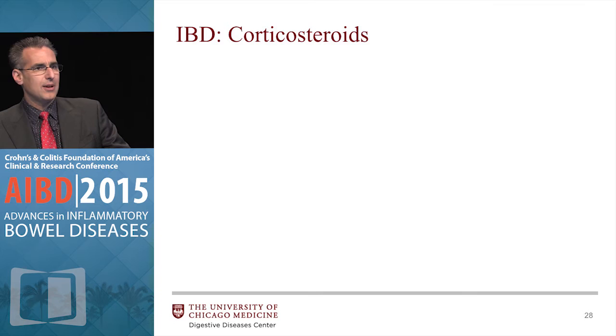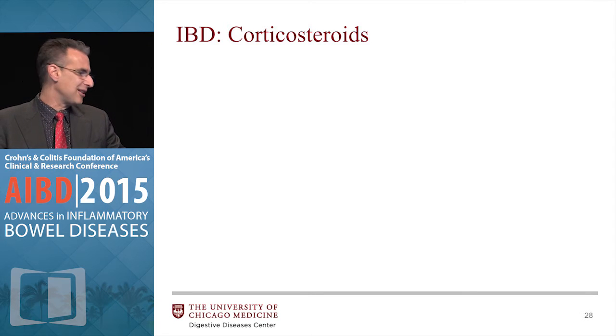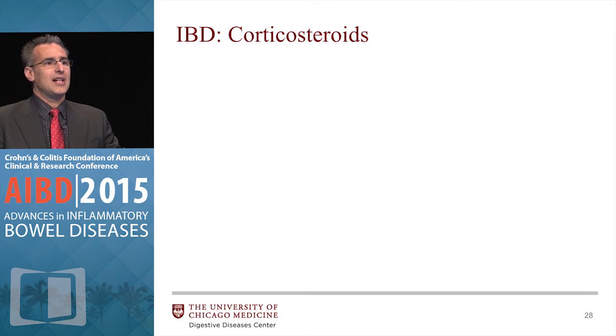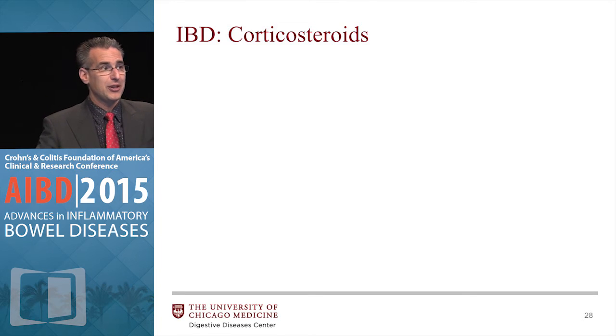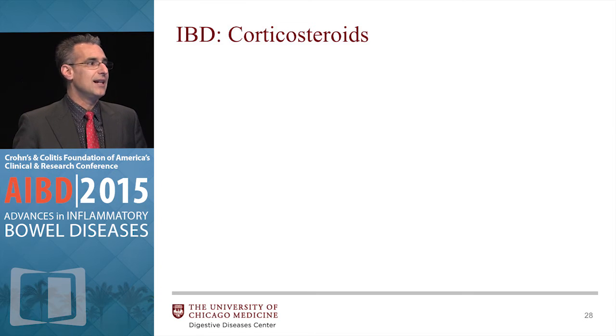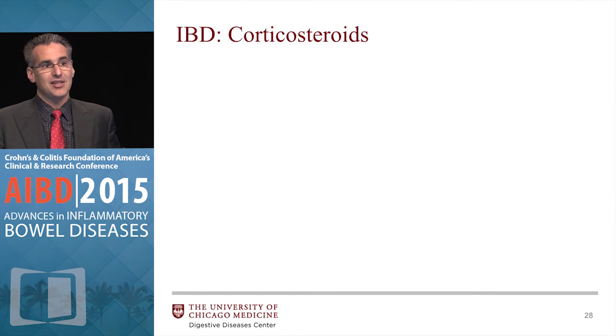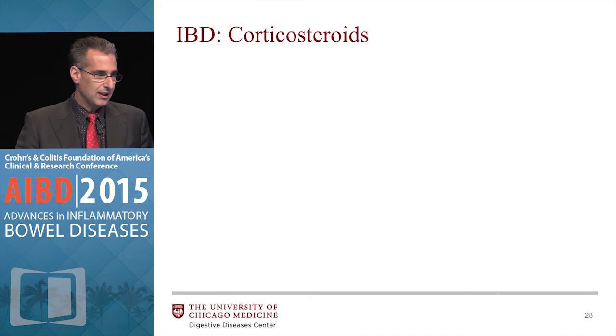Moving on to corticosteroids. If you can remember one thing from this lecture: if you have a patient on steroids, your goal is to get them off steroids once you've gotten them well. If you can't get them off steroids, consider yourself a failure — really. Steroids, if you're going to use them at all, should only be short-term. When you write a prescription for a steroid, you are actually writing a prescription for two medicines: the steroid to get them well, and something else to keep them well.